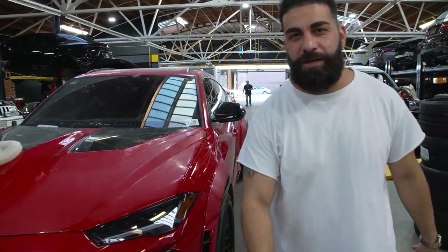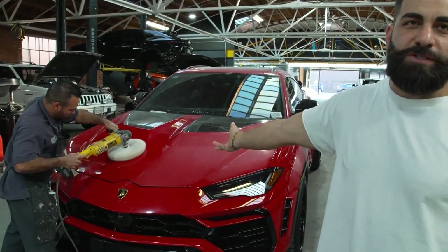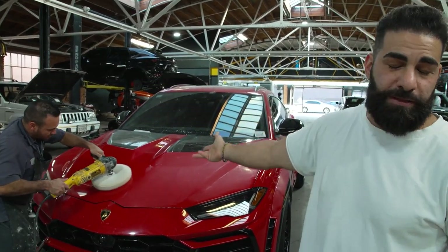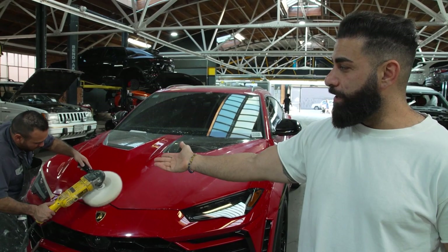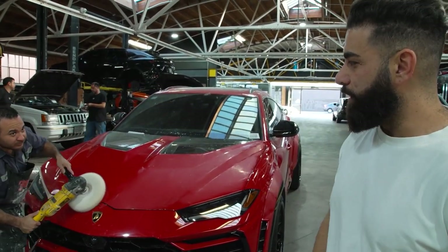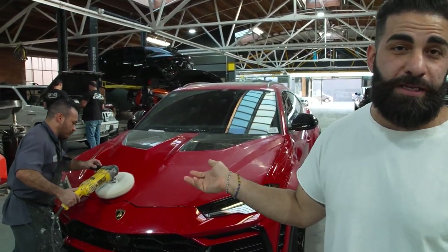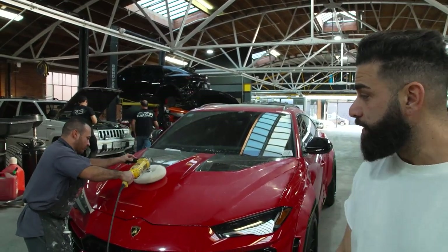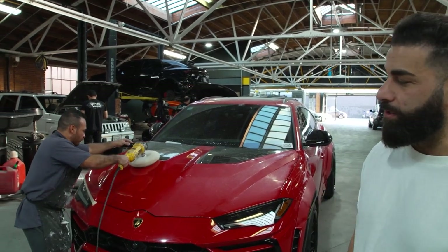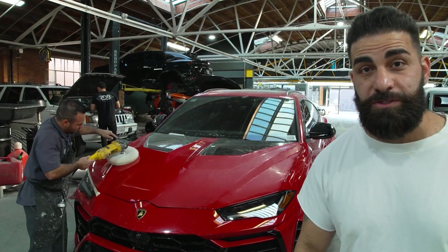Right now we are trying to finish up the red wide body Urus. This is a paint job — we had to paint the hood and all the body kit. Right now Chiquito is buffing the paint so we're gonna make it crystal smooth. Red paint with metallic in it — this is a beautiful red color from Lamborghini. Now it's wide body, so super excited to finish it up, wash it up, and film it for you guys, so stay tuned.